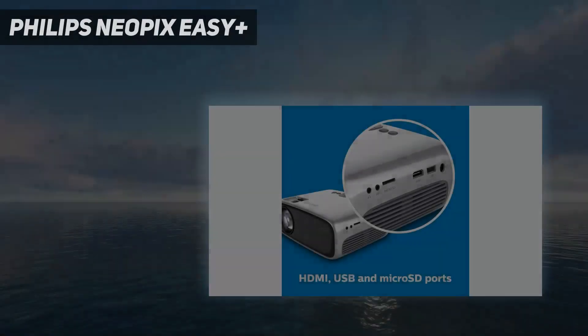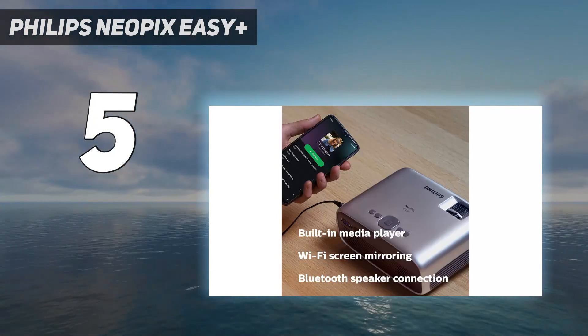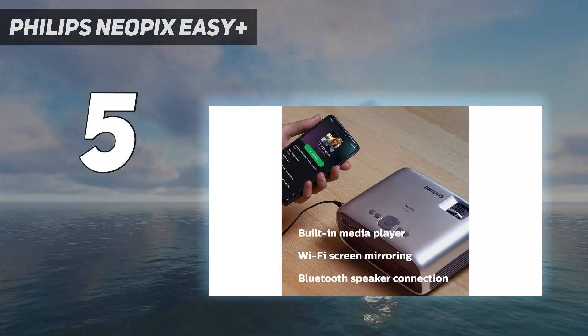Starting at number 5: the Philips NeoPix Easy Plus. The Philips NeoPix Easy is a budget projector worth looking at, though it definitely isn't for everyone.